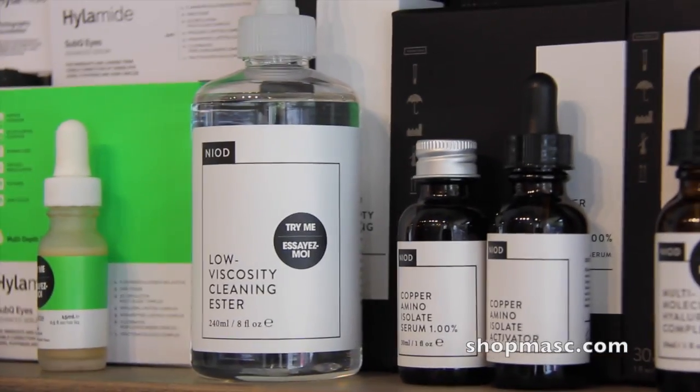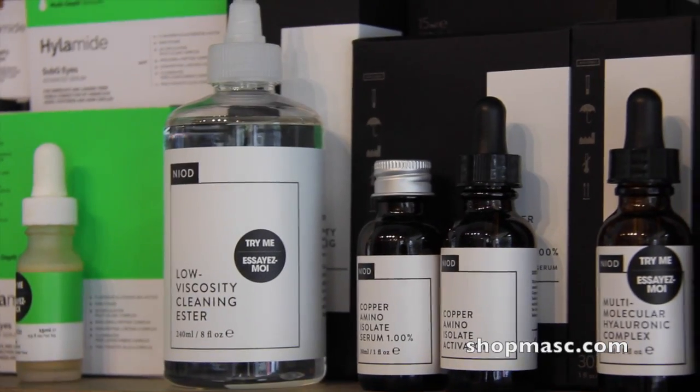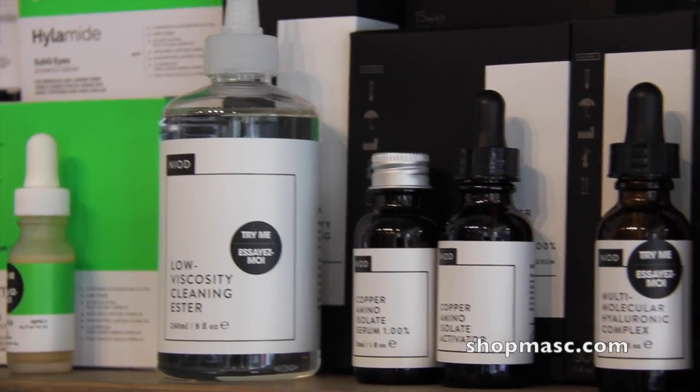We recently brought on a couple of new products. One of them is this product here. It has a fancy name — it's basically a face wash. They call it a low viscosity cleaning ester.